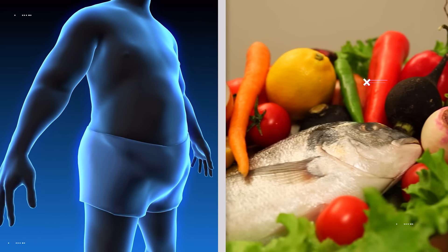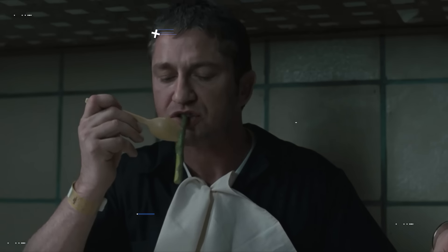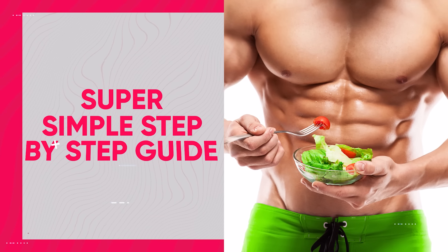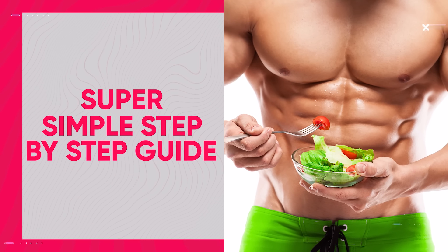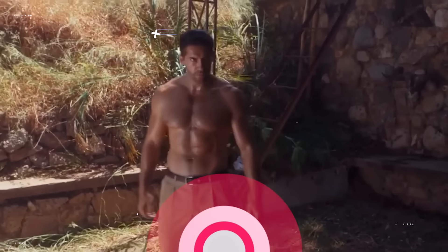Obviously we all know that to drop fat we have to reduce our calories and eat healthy foods, and there are a lot of different ways that you can do this. But in today's video I want to provide a super simple step-by-step guide that you can try without overthinking it, and taking action is the biggest key to actually losing that belly fat.